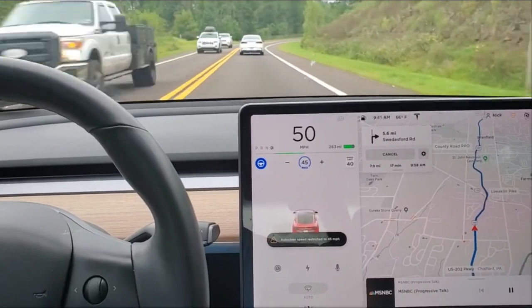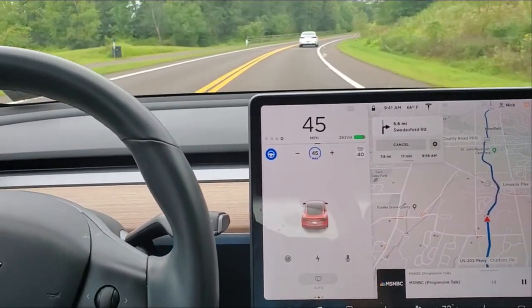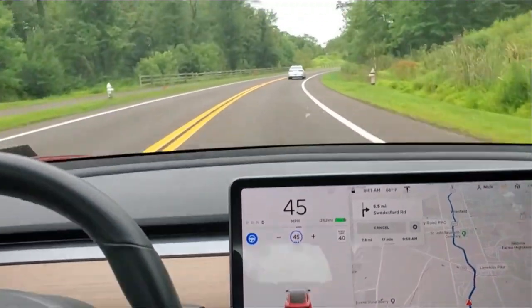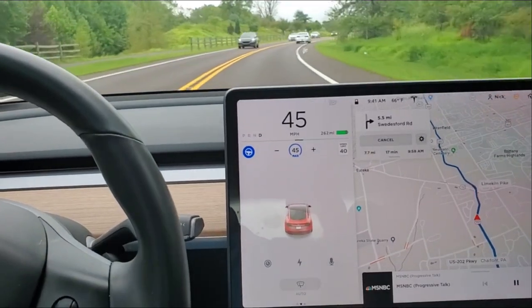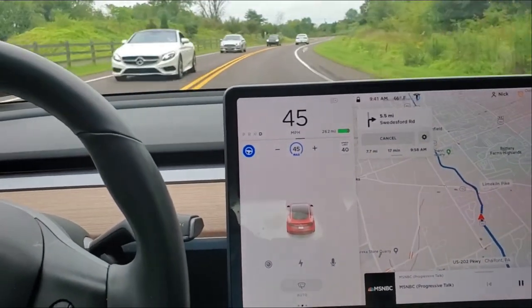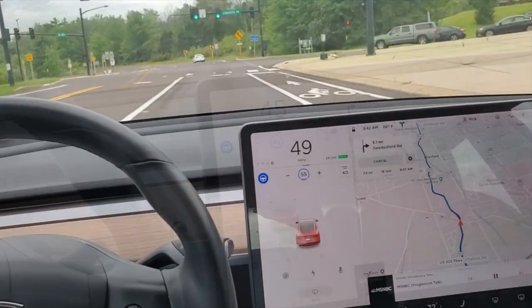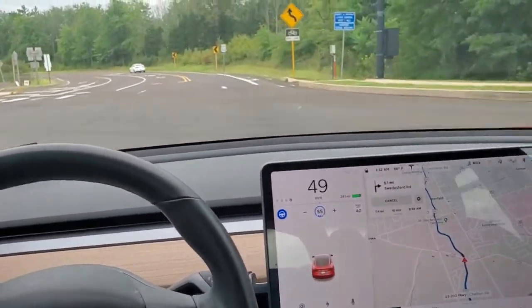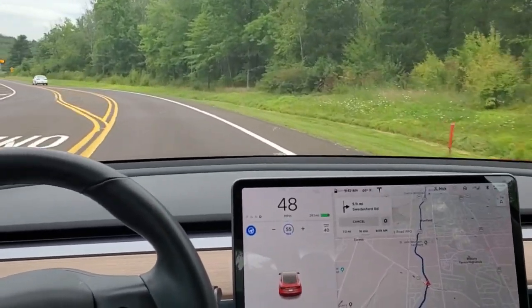It's just not showing the blue lines anymore. Very odd. I wonder what happened. It's steering properly — there's no difference in its autopilot behavior.